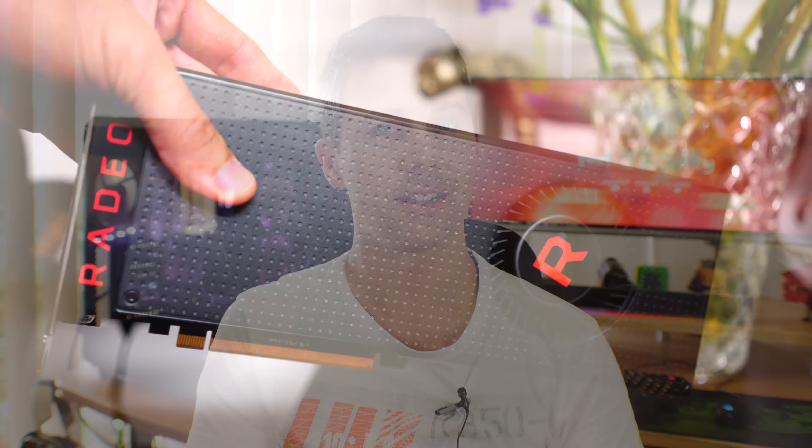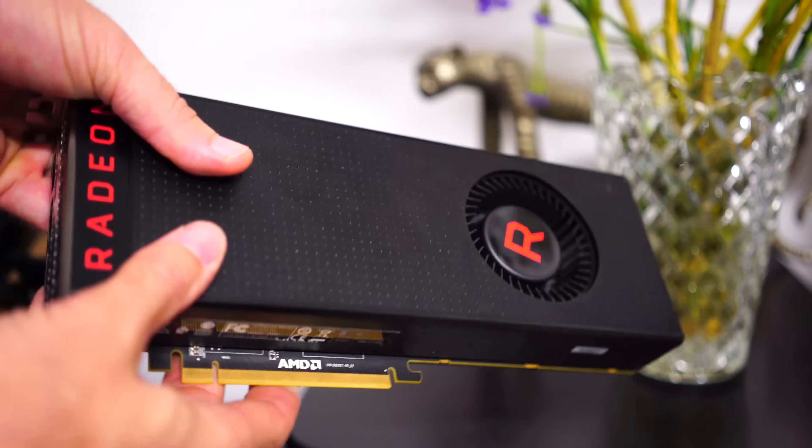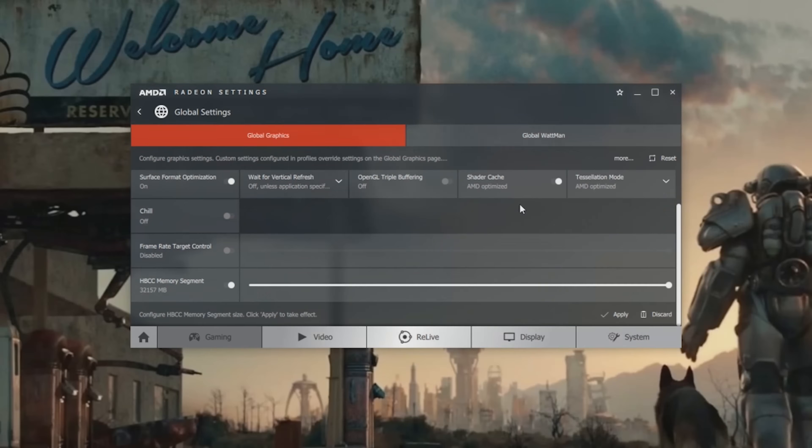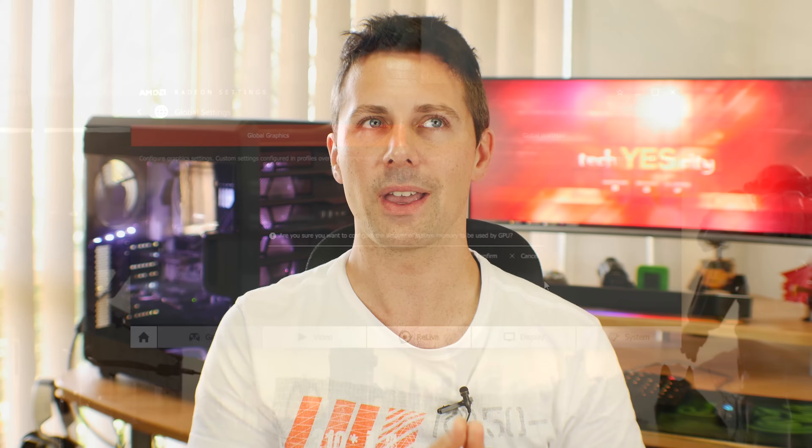Welcome back to TechYes, it is Brian coming to you today with a look at HBCC, a technology touted at the start of 2017. Now that Vega has been released, it is included and you can enable it in the global Wattman software, where it will use additional system memory and allocate that as VRAM. However, the problem is that eight gigabytes on Vega is actually enough for how powerful the card is, and we'll see this with some of the testing.